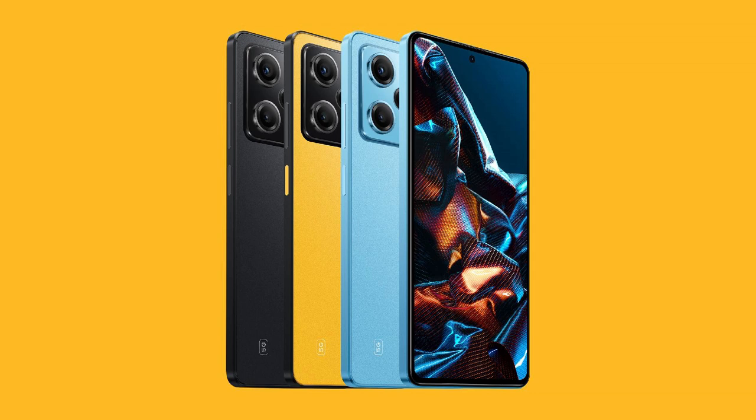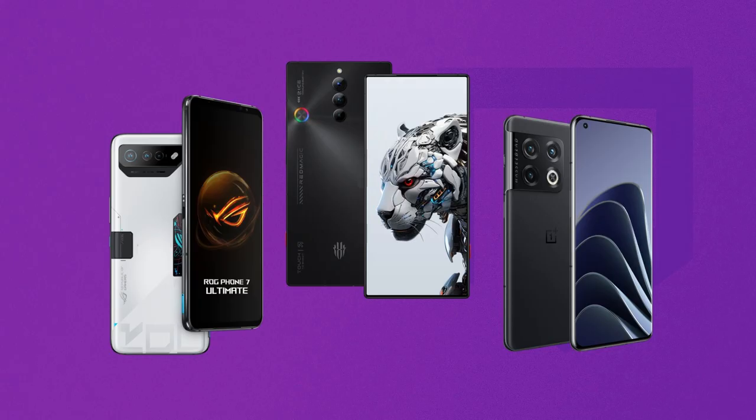What's up YouTube, it's the Gizmo Pro here with another one. I've always considered gaming phones like this somewhat impractical — they're too large, the cameras fall short, and they lack everyday features such as wireless charging and water resistance.